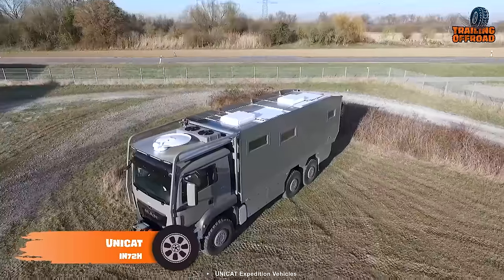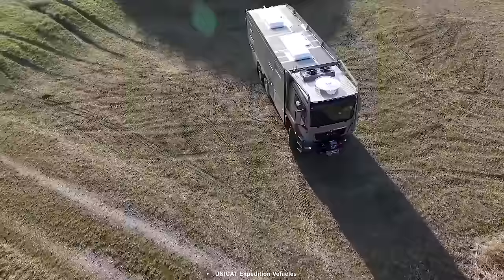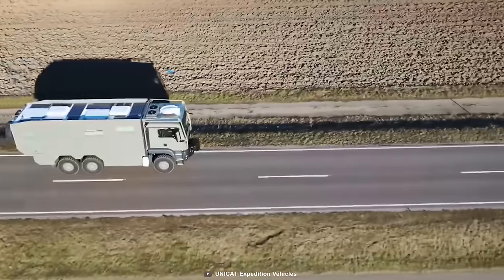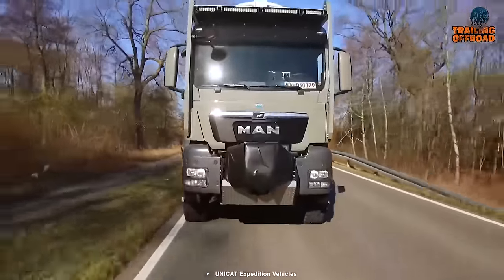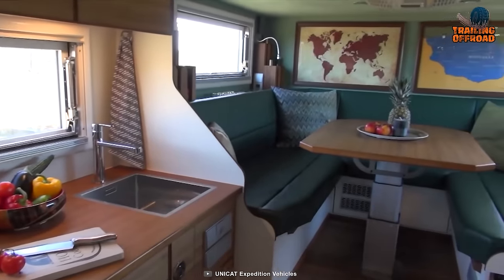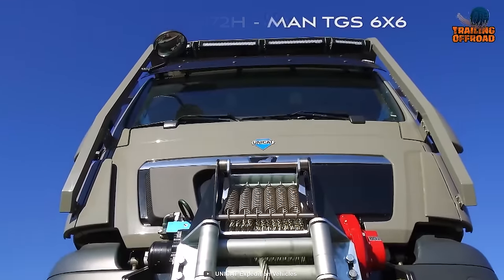Finally, here's the Unicat IN72H, a reliable German magnificence to rock your adventure off the pavement. Based on a powerful MAN TGS 6x6 chassis, this expedition truck isn't only limited to muddy or sandy terrains but can actively crawl over the steepest trails. Incorporating a Euro 5 engine, this truck can generate up to 540 horsepower to rove over the trickiest places. Opening the main door, an automatic stair comes down for better access to its well-mannered interior with a full kitchen, lounge area, and a bed. A powerful winch is also included so no challenge can stop you.